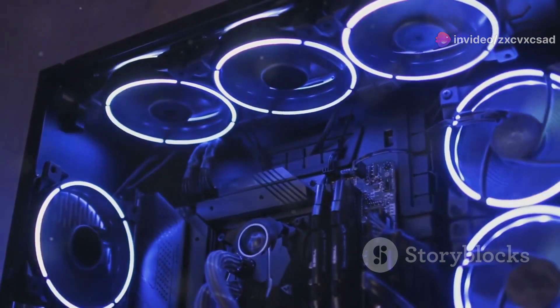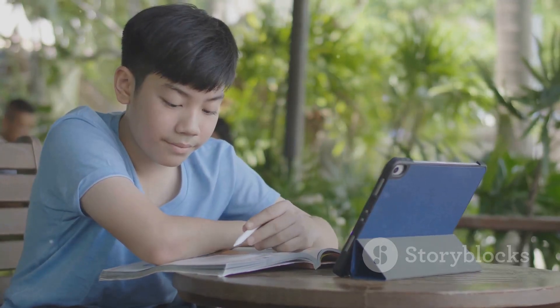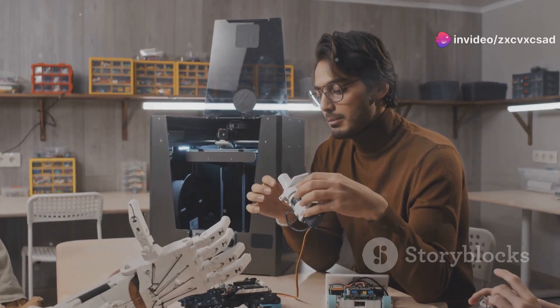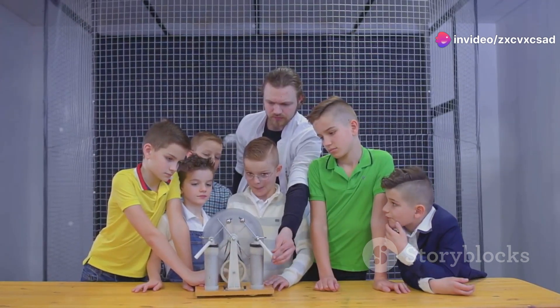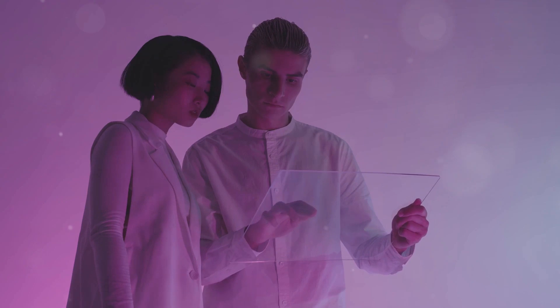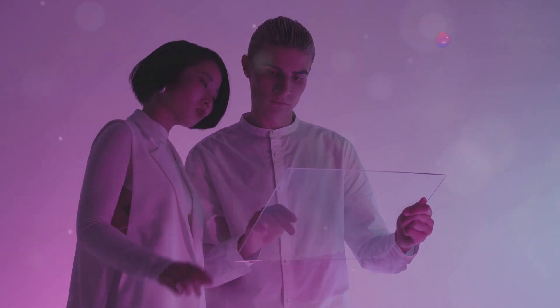Transparent gadgets are excellent tools for learning and exploration. They can demystify technology for the uninitiated, making complex electronic principles more accessible and understandable. This educational value adds depth to their coolness, making them not just fun to look at but also intellectually stimulating.